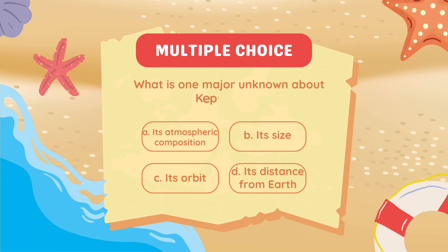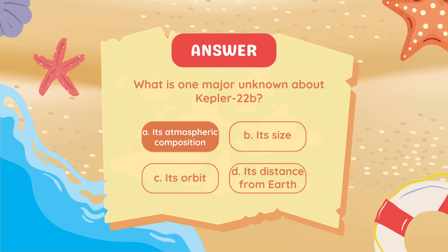What is one major unknown about Kepler-22b? Its atmospheric composition.